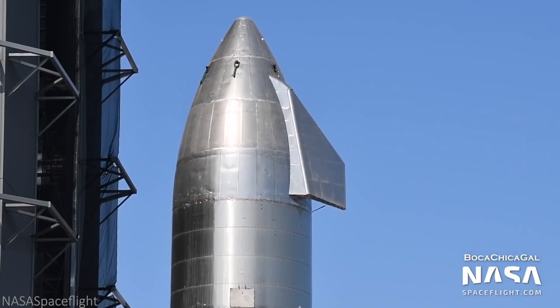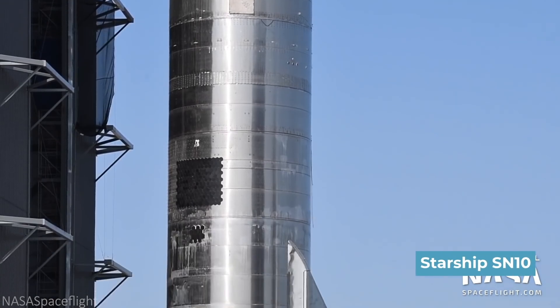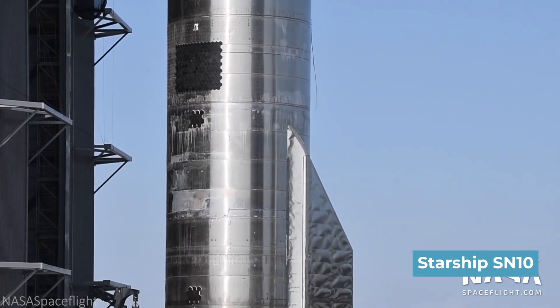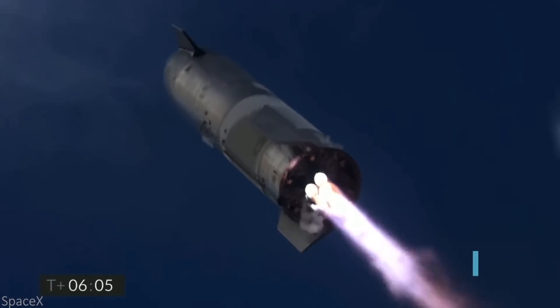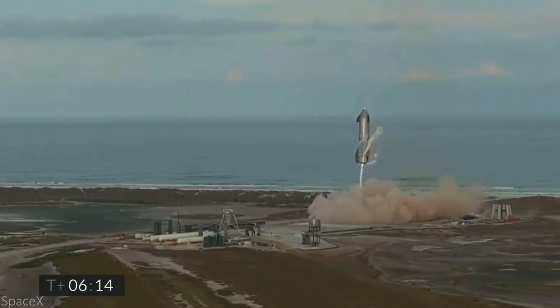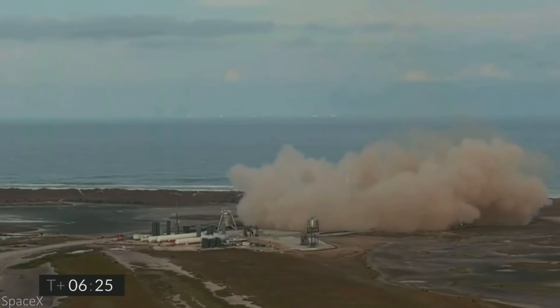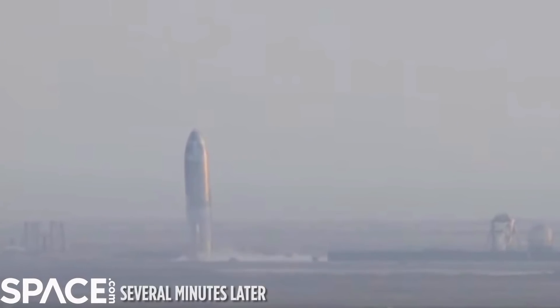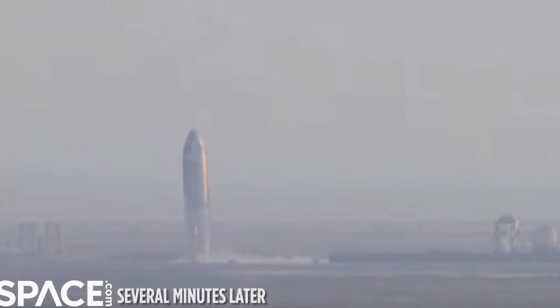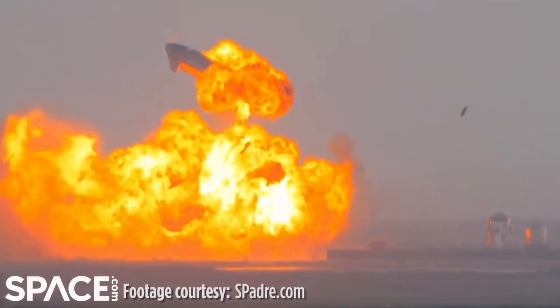During the struggle with SN9, SpaceX rolled out SN10, which now faced a 60% chance of landing success. This prototype faced two launch attempts on March 3. The first had too much thrust when throttling, and the second was successful, having even landed. However, three of the six landing legs weren't locked in place, leading to a methane leak which resulted in SN10 exploding eight minutes after landing.